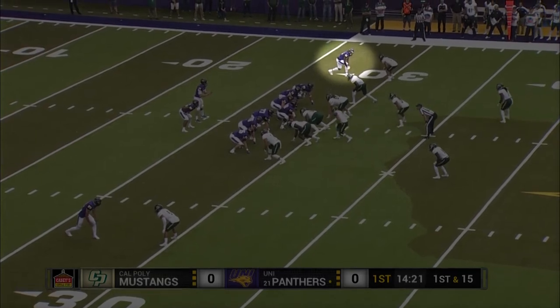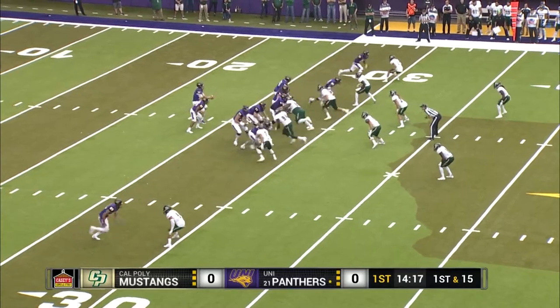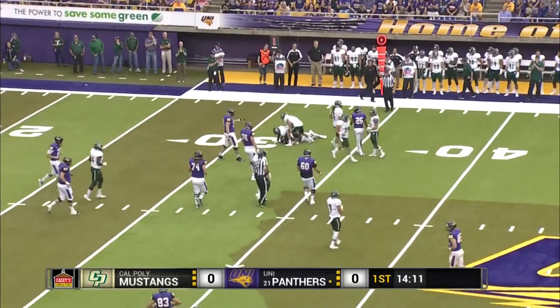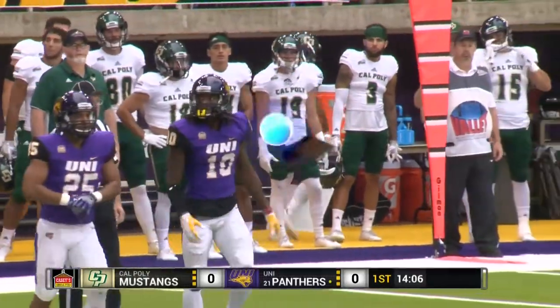D'Reese Fountain, Jalen James, the wide receiver split wide for the UNI Panthers. A double tight end situation, and Dunn is back to throw. Looks to the outside — that's D'Reese Fountain, the senior, one of the captains on this year's team. Good play there against the man-on-man coverage.